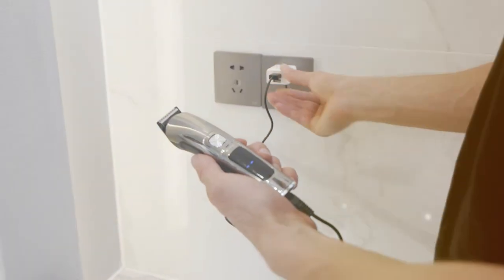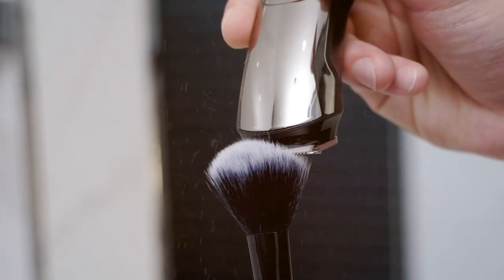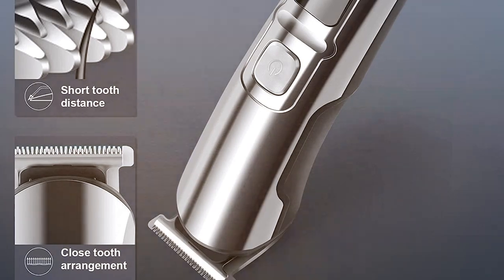It's easy to clean and maintain, ensuring that your trimmer remains in excellent condition. In conclusion, the U-Free Beard Trimmer for Men is a cost-effective solution for maintaining your facial hair. It offers reliable performance, precision cutting, and a comfortable grooming experience. It's a great choice for those looking for a practical and budget-friendly grooming tool.